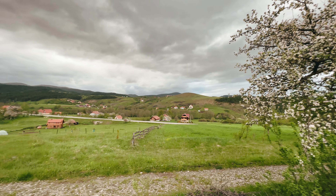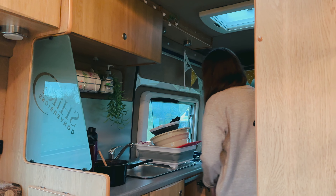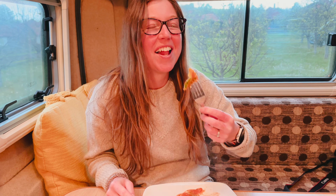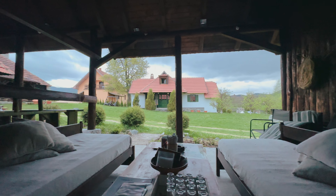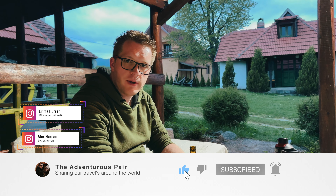We've arrived at tonight's camp spot and this one's open! Chef's doing tea, and we've got a lovely view of Serbian countryside in Tara National Park. Chef's dished up tea — that's it for tonight. We've arrived in Serbia at our campsite with the lovely Tara National Park. We'll catch up with you tomorrow for our first full day in Serbia. Good night.